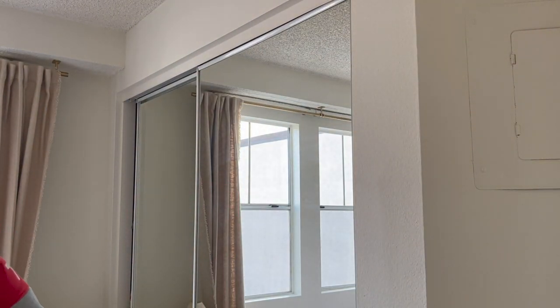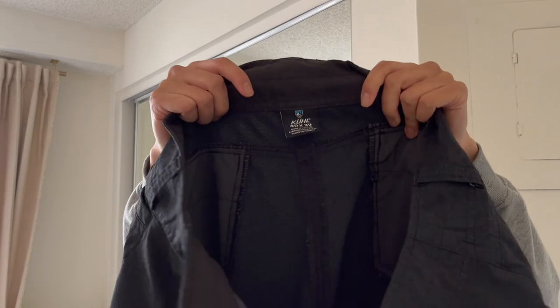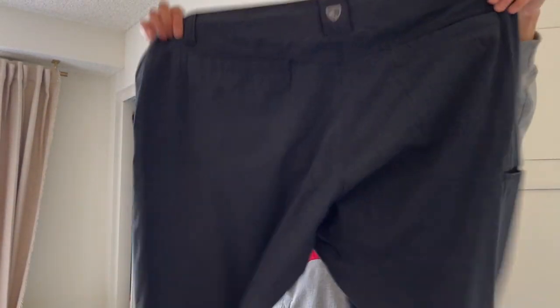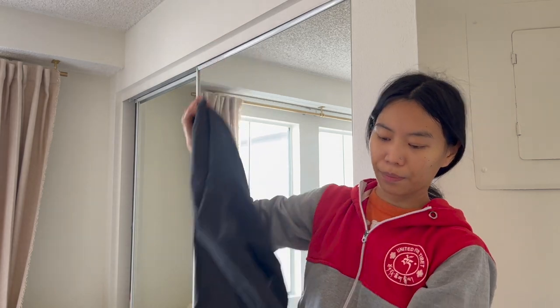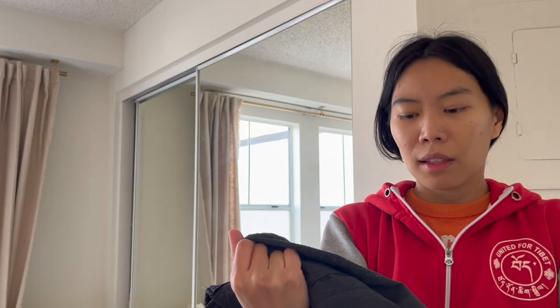I keep finding Kühl pants — it hasn't stopped. This is a size 40 by 32, another Deceptor model, for ten dollars. The one thing I didn't notice in the store was some road rash-type wear on the back of one leg. I'd usually list this around 45, but because of that I listed it for around 35.